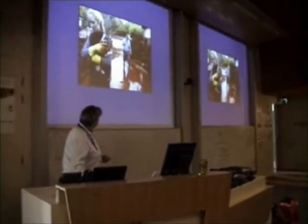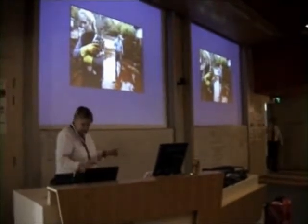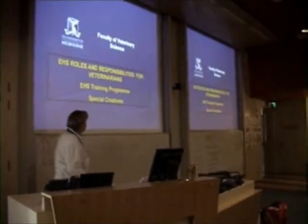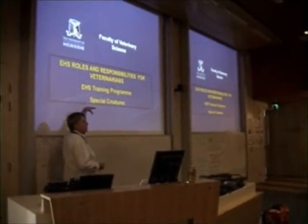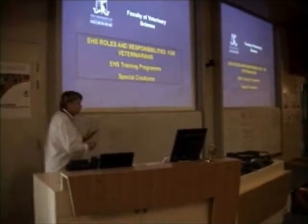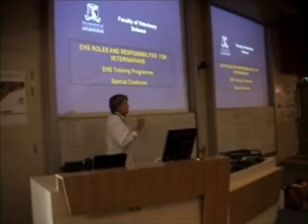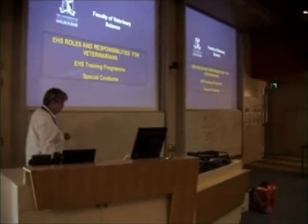Today's topic is DHS but specifically related to special creatures. I've lifted just a little bit out of formal faculty presentations just to set the big scene, and then we're going to drill down into specific hazards relating to specific special creatures.